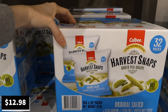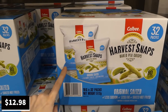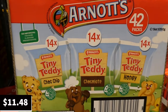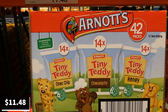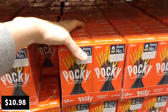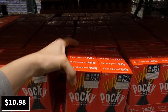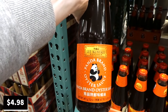Harvest Snaps baked pea crisps — a 32-pack of 16-gram bags — are a manager special at $13. Tiny Teddy variety packs are a manager special at $11.48 — 14 chocolate chip, 14 chocolate, and 14 honey packs, 42 total. Pocky chocolate-flavored biscuit sticks — 10 packs of 47 grams — are $11 as a manager special.